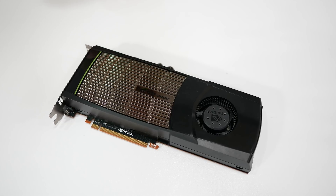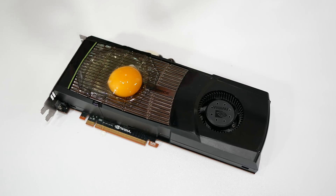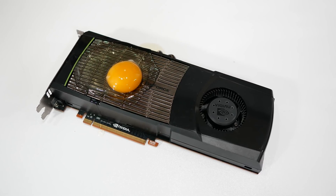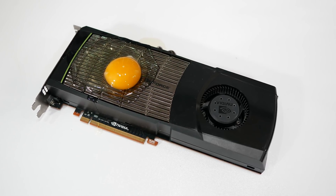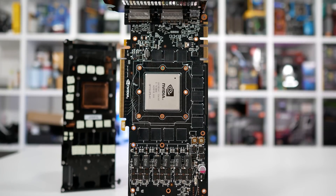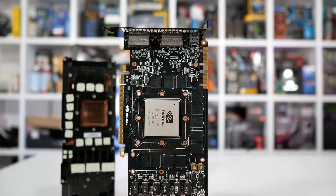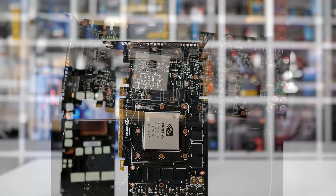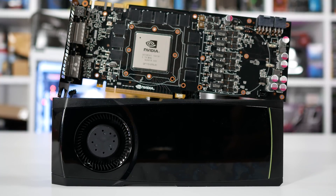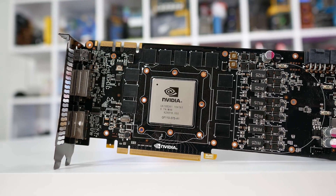Four months later the mighty GTX 480 arrived, and gamers got their chance to buy a $500 US graphics card that doubled as a George Foreman grill. With a TDP of 240 watts, the GTX 480 didn't raise too many eyebrows — AMD's much smaller Radeon HD 5870 was rated for 228 watts, while their dual-GPU monster, the 5970, smoked most power supplies with its 294-watt rating.